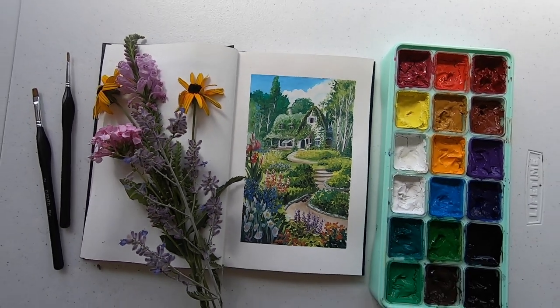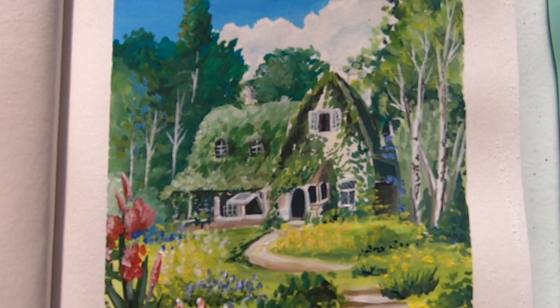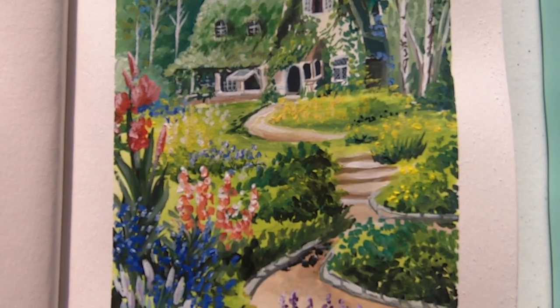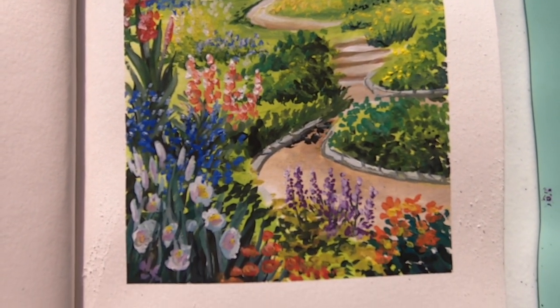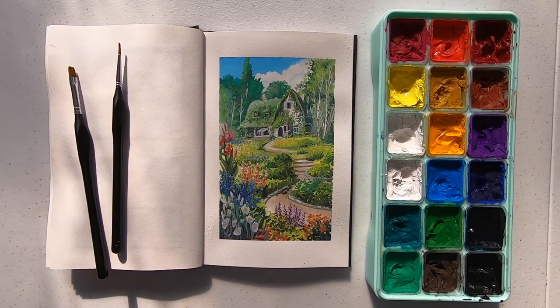I hope you guys enjoyed watching me paint or painting along with me. Don't forget to click the subscribe button and the bell notification, and comment down below what you thought about the video. I will see you in the next one. Allez bye!